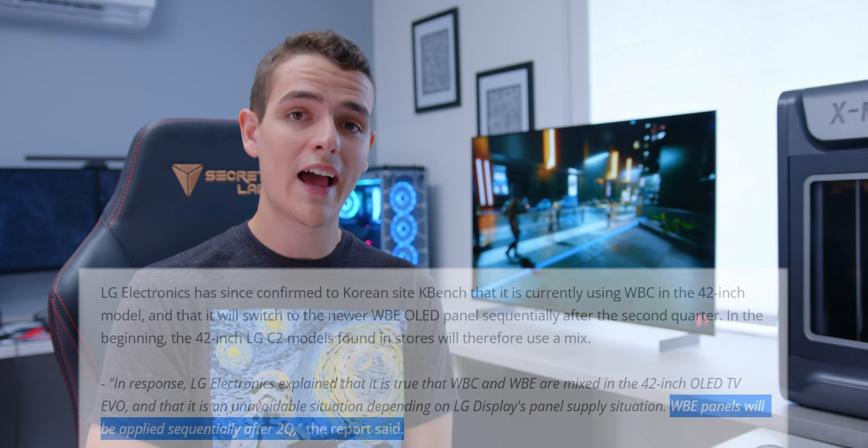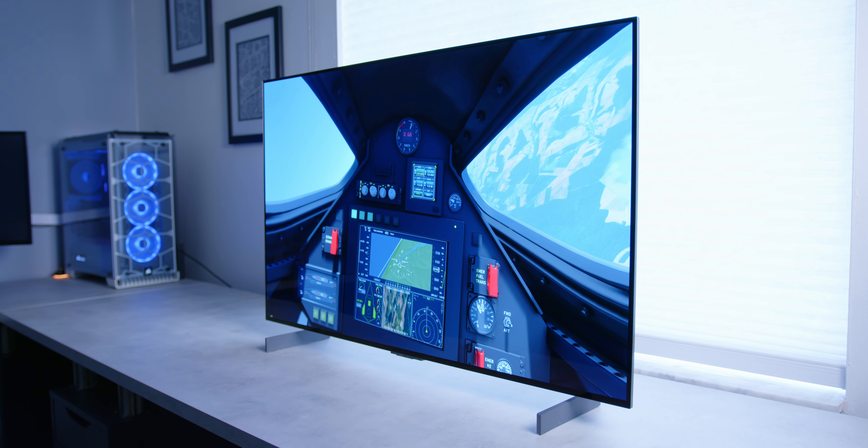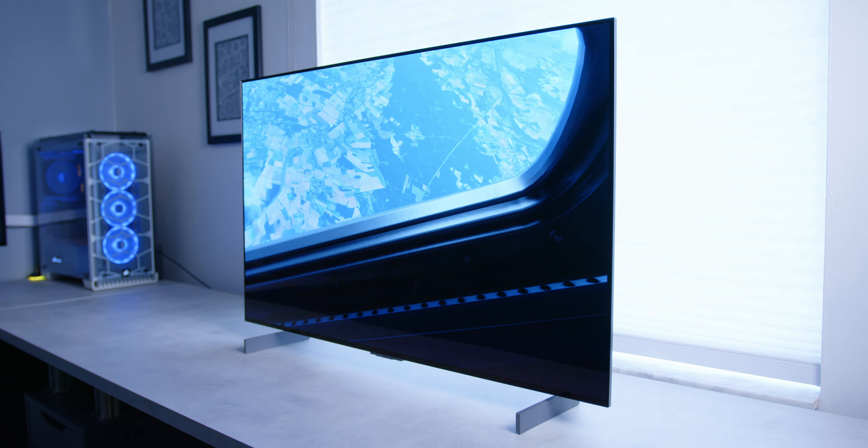I've seen a lot of TVs in my life, and it's still such a fascinating reality to see panels get this thin. Since OLED is self-lit, having no backlight allows this display to be super thin. Add some sleek bezels and you have yourself a pretty nice looking TV. Now the big question overhanging still is: does the display look good? Does it perform well?